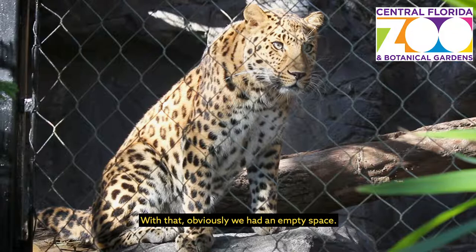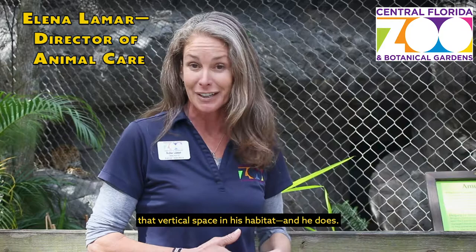With that, obviously, we had an empty space. We had to also purchase cypress logs and bring in a lot of what we call perching so that Timur would be able to utilize that vertical space in his habitat, and he does.